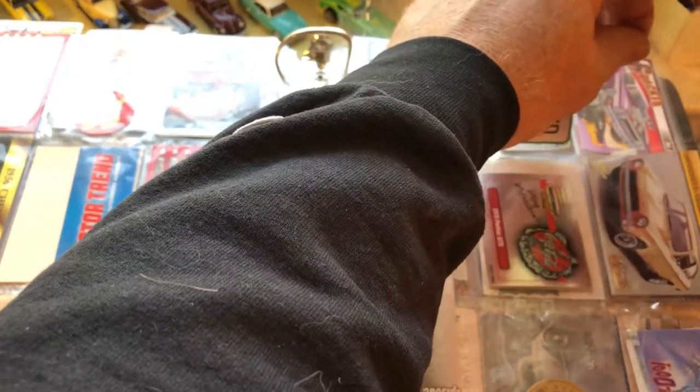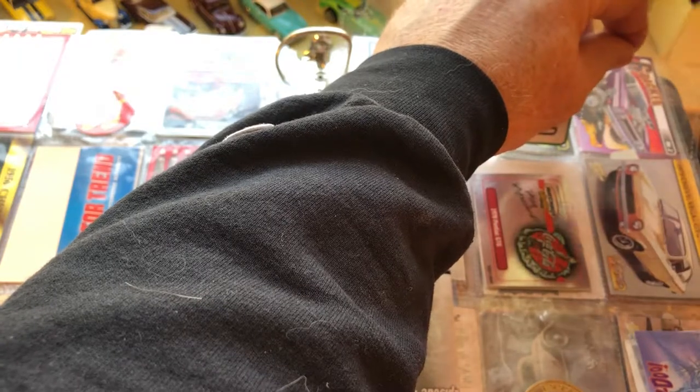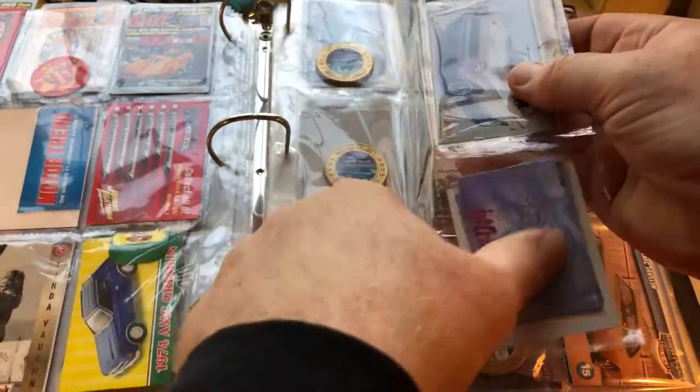Here's the first open spot, and this is where I will put the Dub City card — right in there. There was also some stuff for Scooby-Doo in here.